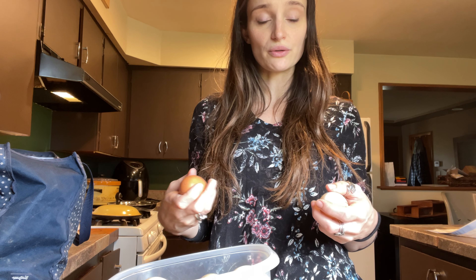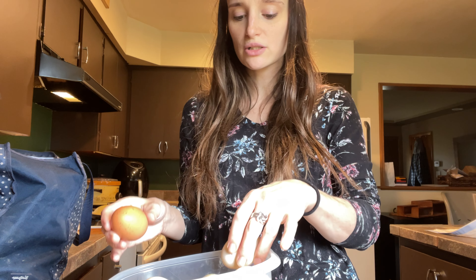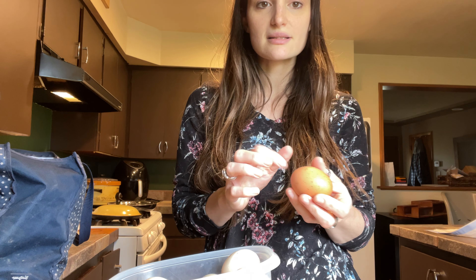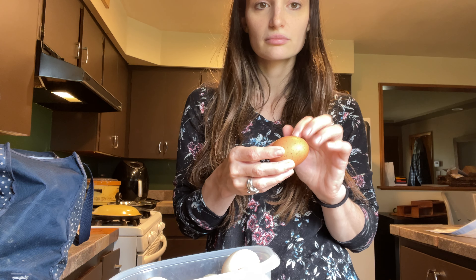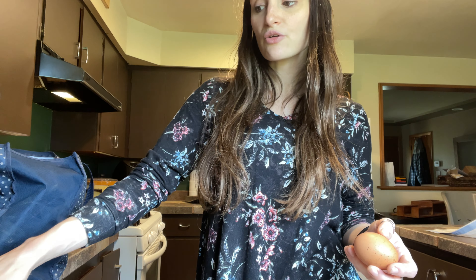I don't know — it looks like egg yolk to me. You don't want salmonella, you don't want any of that grossness hanging around, so I'm going to wash these up.